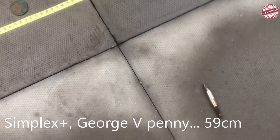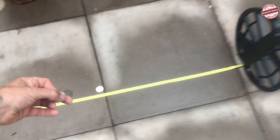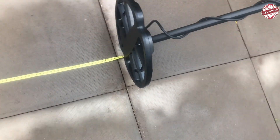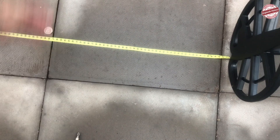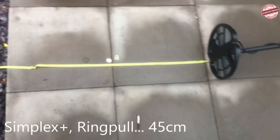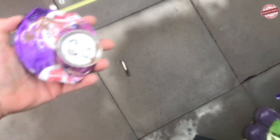Ring pull at 45cm - jeez, that's deep. And the big can.